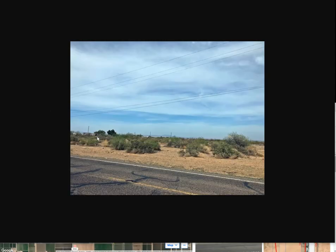I'm just going to show you a couple pictures here. This is the lot right here, kind of goes back. 1.26 acres — you can see the power lines here.